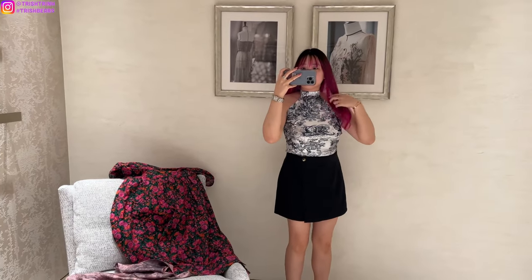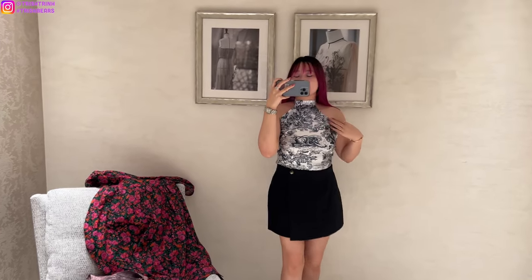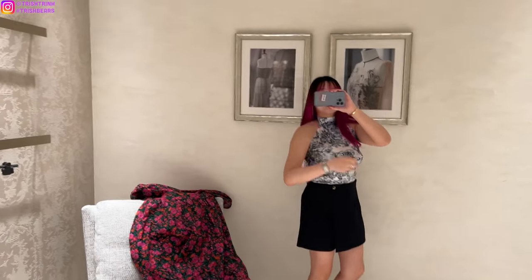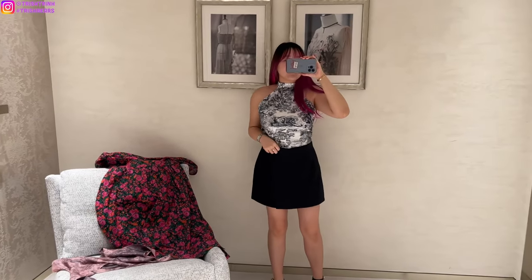I also tried on another one, which is in Toile de Jouy as well, but this one is not part of the Dior Rivière collection because it's not the pink and gray — this one is navy blue and white. It's just really comfortable and really nice for the summertime, because it's very hot in Vegas right now.